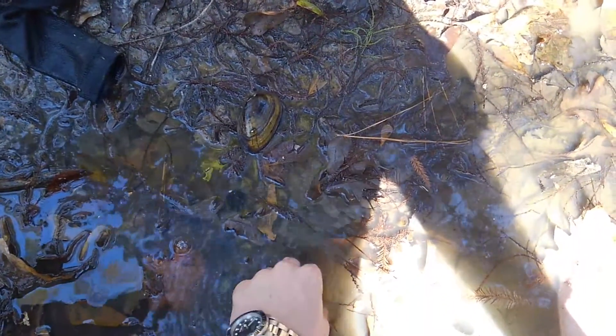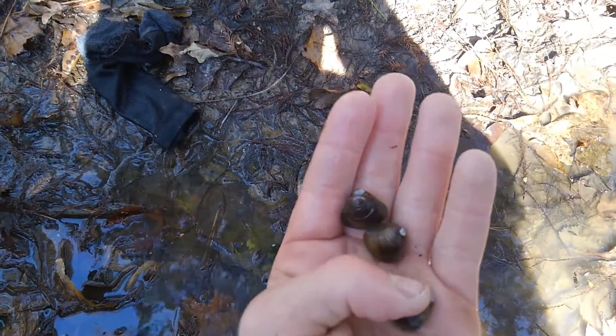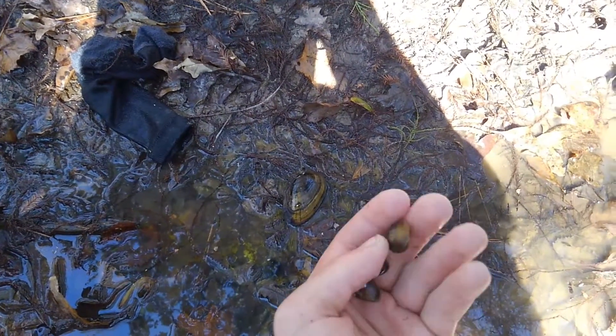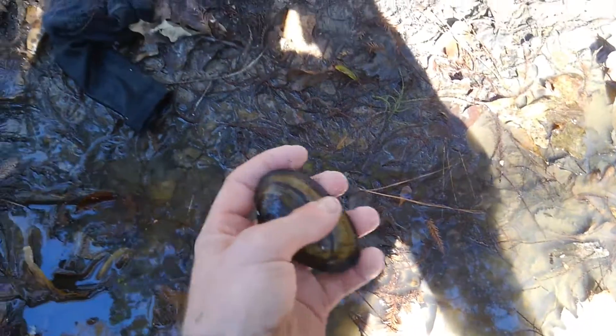I got to put all these back in the bayou in a little bit. They're a very readily available food source out here. You can harvest them — just know your species if you're going to, because there are a lot of threatened and endangered species in Texas.